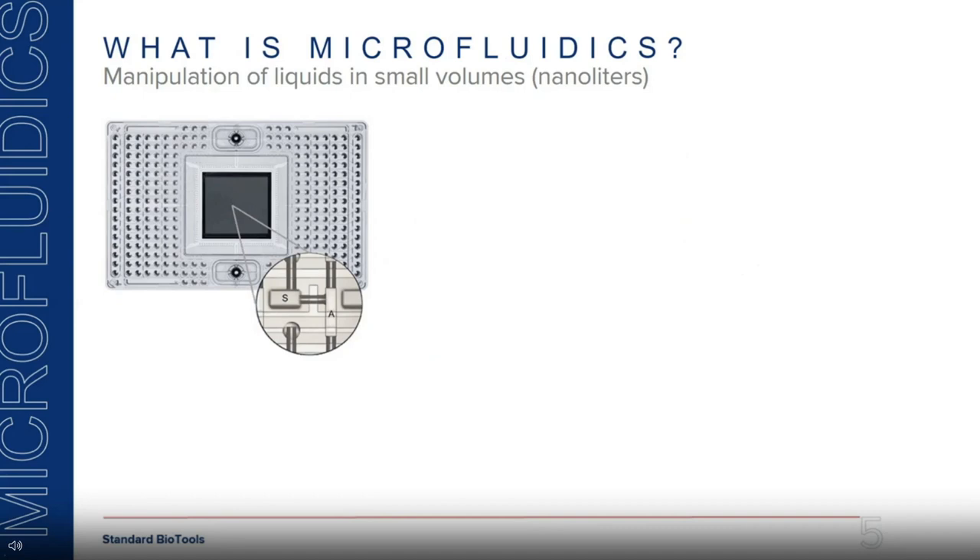To set the stage: what is microfluidics? In simple terms, it means manipulation of liquids in small volumes, typically in nanoliter ranges. What you see is one of our microfluidic cartridges on the left, with inlets where you can load samples and assays. In the center, the gray square is where the action happens. Under the microscope you can see small chambers for samples and small chambers where you can park your assays — these small chambers are used for doing multiple biochemical reactions.